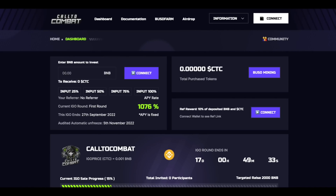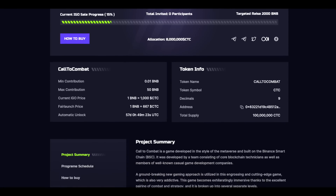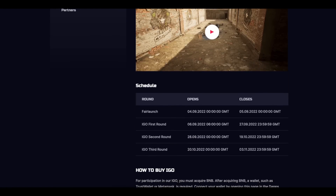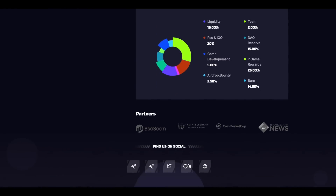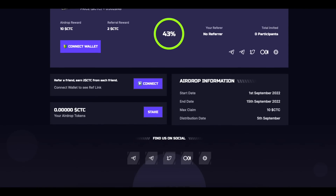If you have questions about how to become part of the project, on September 27th the IGO starts, where you can join at an early stage. Becoming a user of such a promising game seems like a good opportunity to get both enjoyment and very good profit. If you don't want to wait, you can participate in the airdrop, which is already underway — it is 43% complete, so you should definitely hurry up.